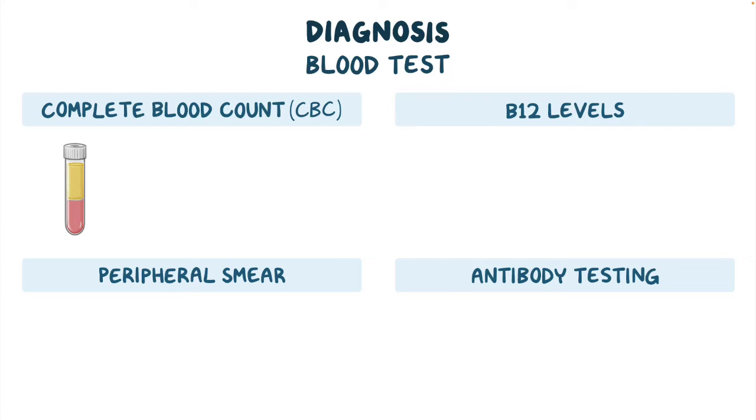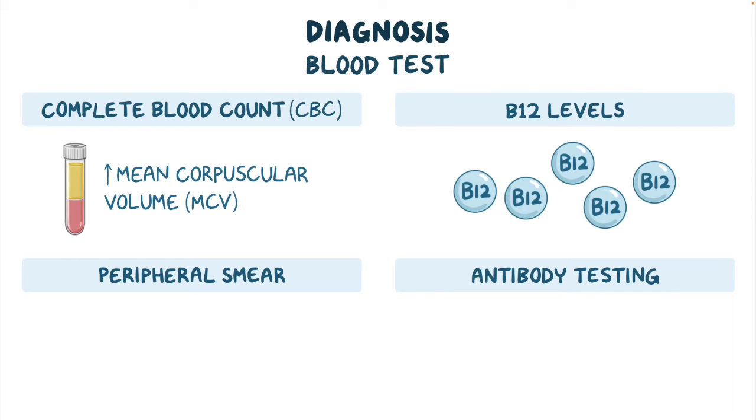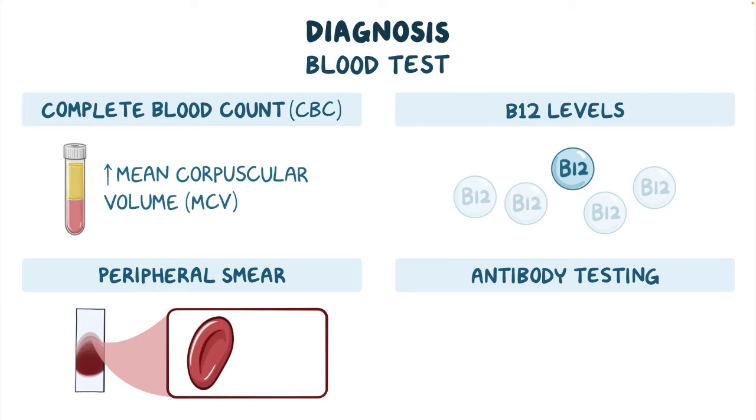Typically, the CBC will show an increase in mean corpuscular volume, or MCV. Vitamin B12 levels may be low, and a peripheral smear may show macro-ovalocytes, or large oval-shaped red blood cells, and hyper-segmented neutrophils, or a type of white blood cell with multi-lobed nuclei.